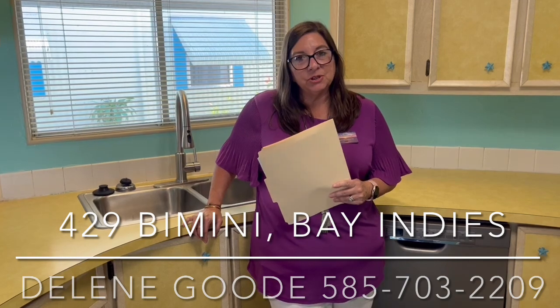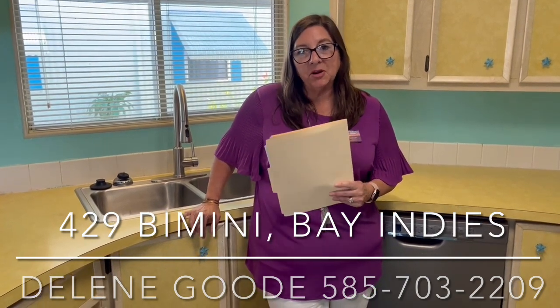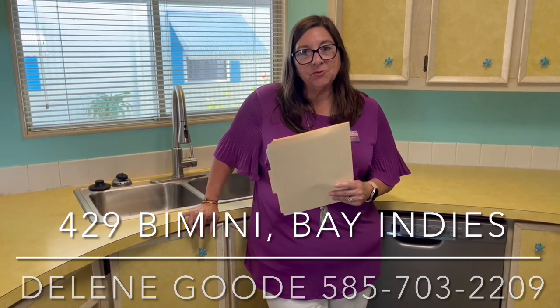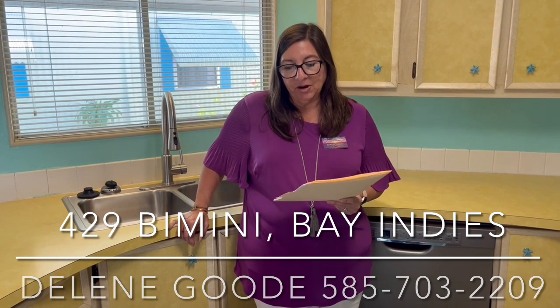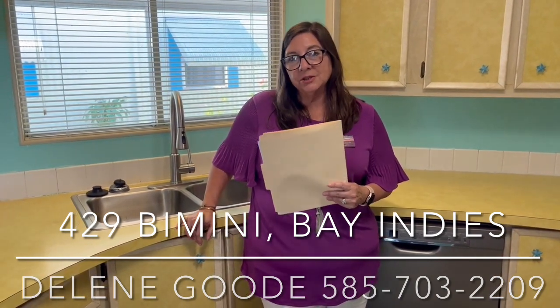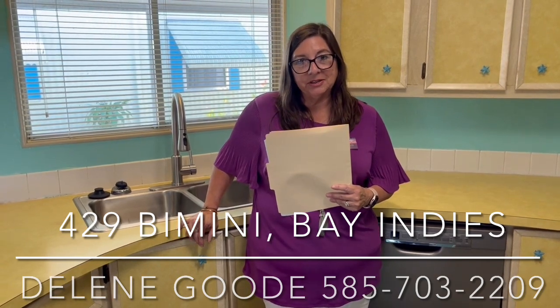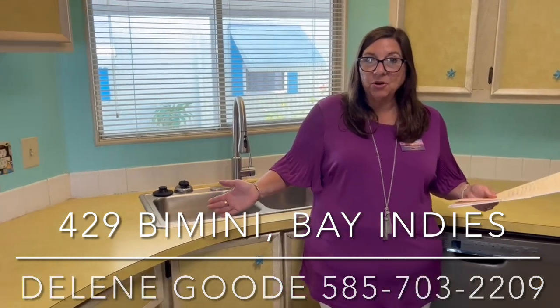Here in Venice, we are close to Sarasota — within a 30 to 45 minute drive to the airport — and about an hour to an hour and 15 minutes to Fort Myers, which is a great place to fly into also. Today we are at 429 Bimini. This is a 1980 24 by 44 little beach bungalow, and currently I am standing in the retro beachy kitchen.